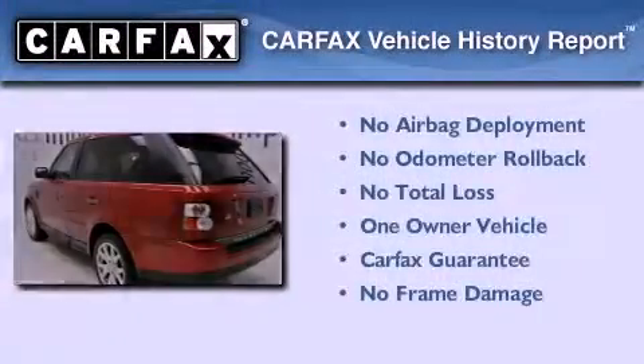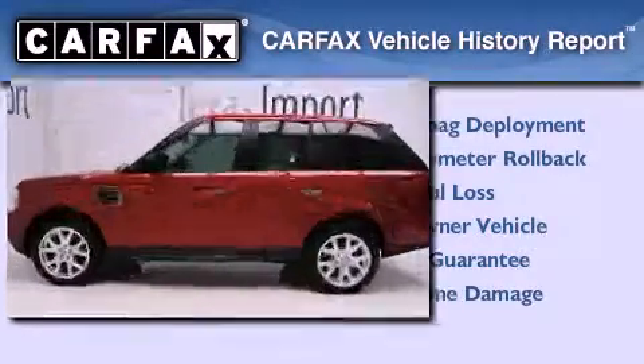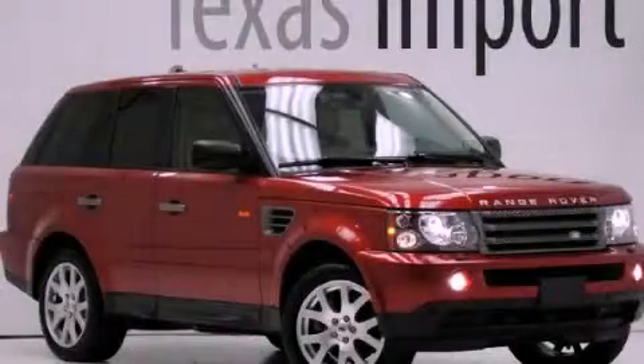This Land Rover has had only one owner and it qualifies for the Carfax buyback guarantee. Please call today to reserve this vehicle for a test drive.